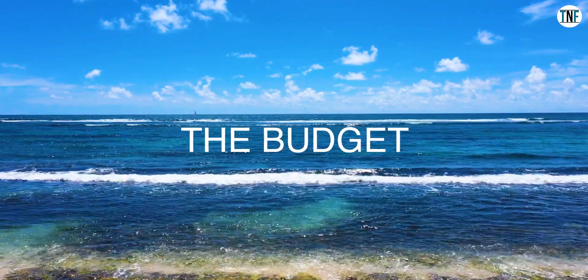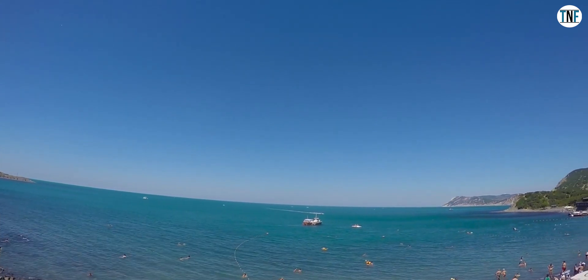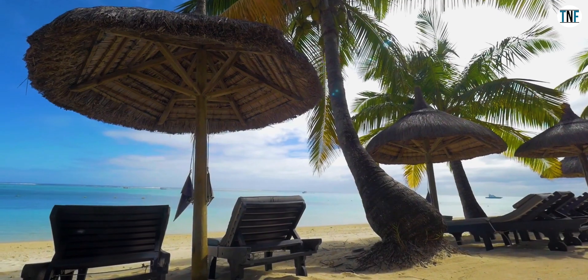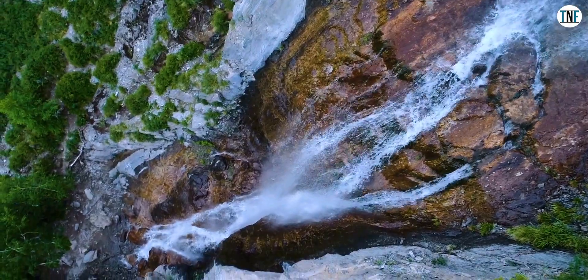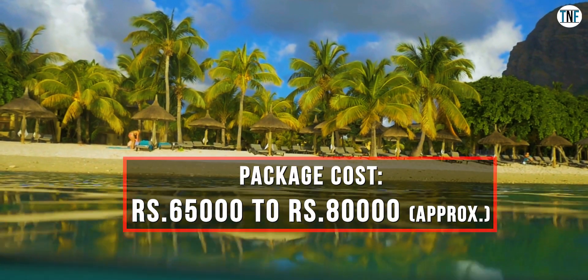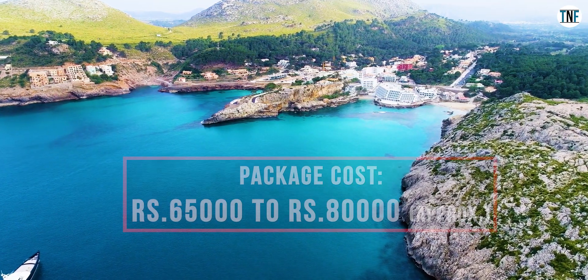The Budget: Almost all the famous Indian tour operators have their Mauritius tour packages. Generally, the packages include meals, flight, accommodation, local transfer and sightseeing cost. The entry fee to tourist locations and cruise charges are not included. A 6-day Mauritius tour package will cost approximately between ₹65,000 to ₹80,000 per person.